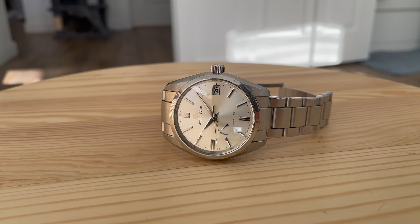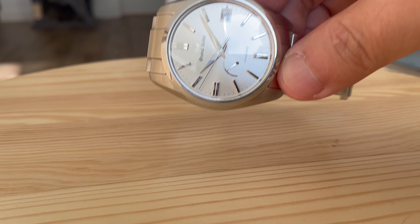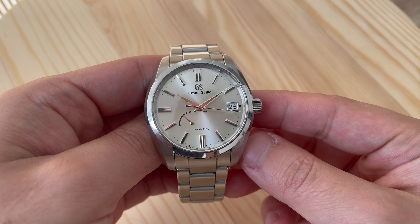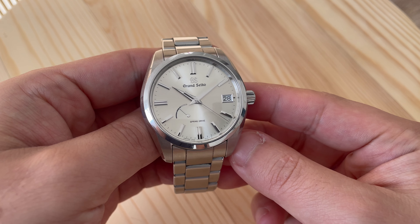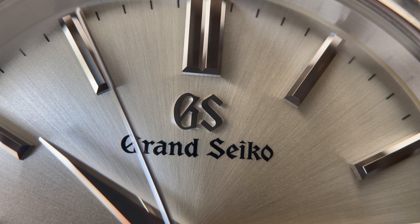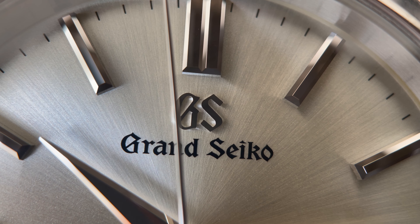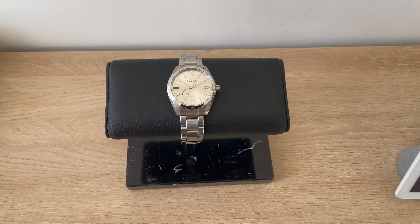The watch I wanted to review today is this Grand Seiko SBGA 437 that features a beautiful champagne sunburst dial. If there is one thing that Grand Seiko is known for, it would be their silky smooth spring drive movement. Not only is it super accurate to plus or minus one second a day, but it's also very eye-appealing — the seconds hand just glides elegantly across the dial. I find this SBGA 437 to be such a clean looking timepiece.